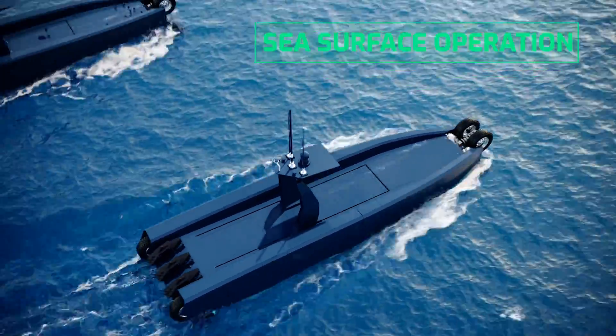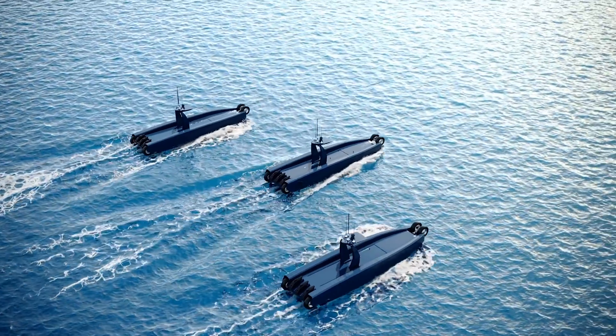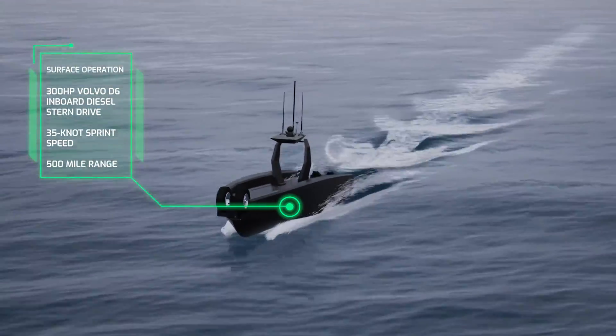Once underway, Prowler operates as a conventional surface vessel with an inboard diesel stern-drive engine and deep-V planing hull, delivering a 35-knot sprint speed and 500 nautical mile range.